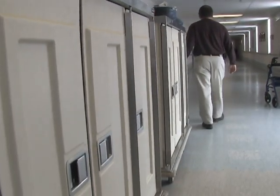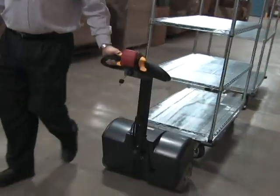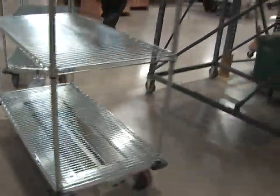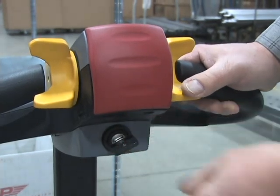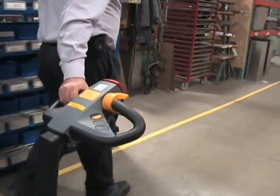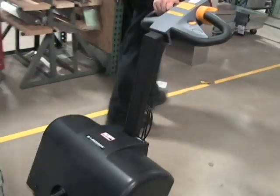Imagine the time savings you could realize if you were able to tow multiple case carts or dietary delivery carts, linen carts, or restocking carts at the same time. You could move more loads in less time and with little effort without the back strain. A simple touch of the thumb on the control gently propels the loaded cart effortlessly up and down ramps, long hallways, corridors, and factory aisleways at a comfortable walking speed.